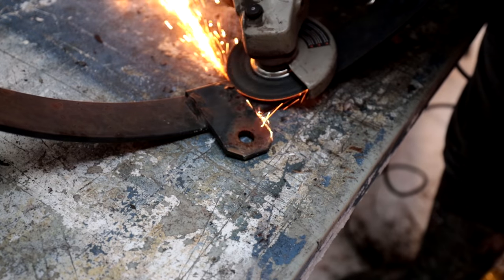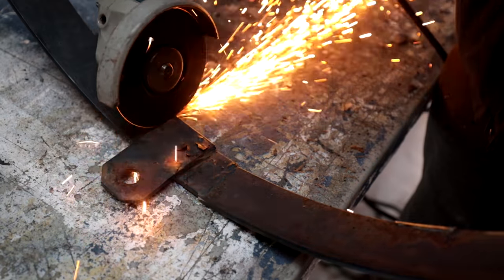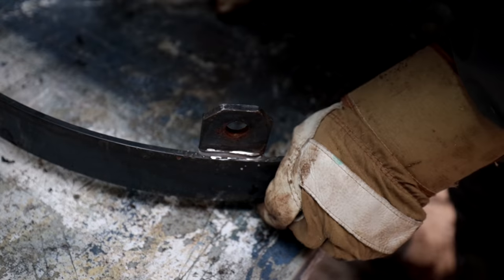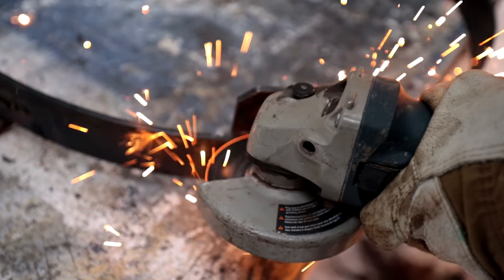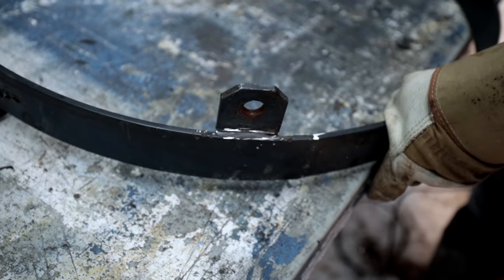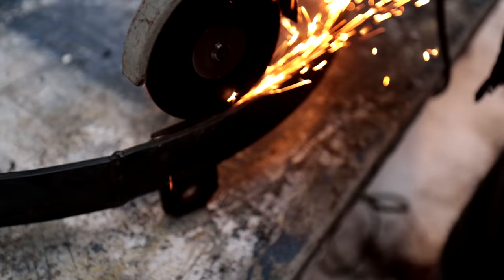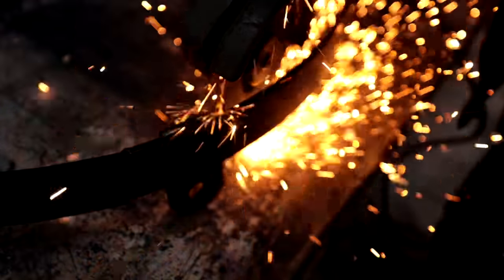Then I took the ring — which was already pretty much the shape I needed — and just painted it black. That gives me a nice solid base to build my clock. Some other ideas I was thinking of using include an old bicycle tire, which would give the rough shape — you'd just take out the spokes, get yourself a nice ring, paint it black, and you're well on your way.